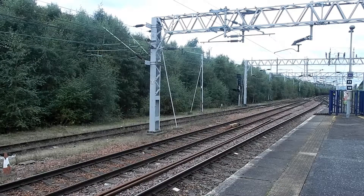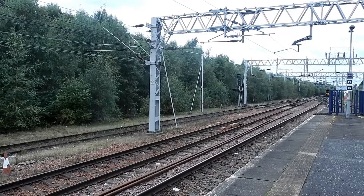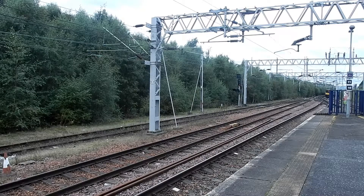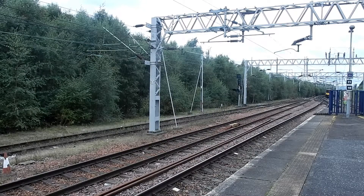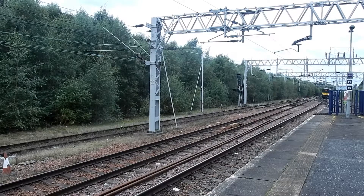Then this was 2R66, the 1436 ScotRail service to Motherwell from Balloch, with 318266. And I completely forgot to get the rear, which was a Class 320 — I don't know what it was.